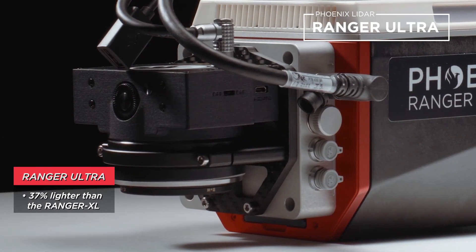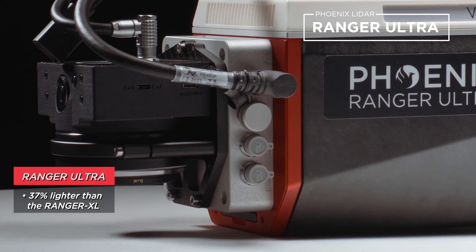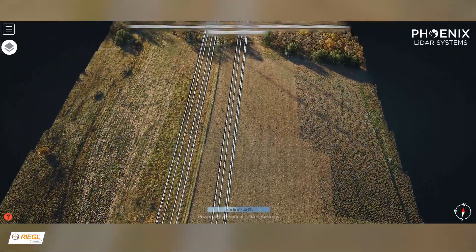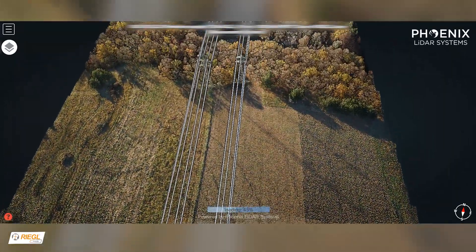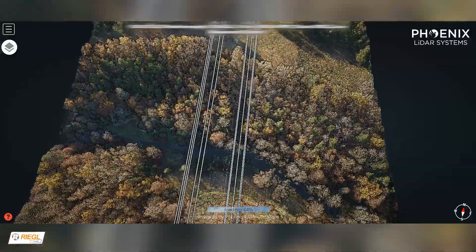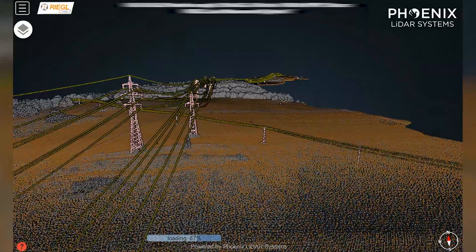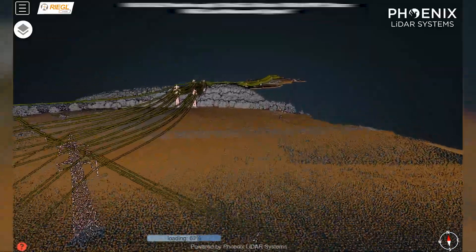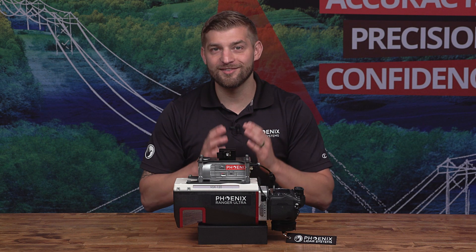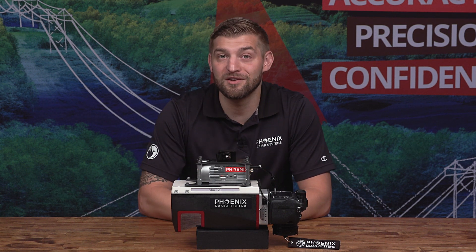The Ranger Ultra is 37% lighter than the long-ranging high-density Ranger XL solution, which offers extended UAV flight endurance without compromising high point density. For example, utilizing a UAV, you can fly at 400 feet above ground level at 8 meters per second and collect roughly 650 points per square meter on a single pass. As another example, you can fly a helicopter at 700 feet above ground level and 55 knots while still collecting over 30 points per square meter on a single pass. Depending on the measurement rate setting, this system is capable of up to 15 target returns per laser pulse for enhanced mapping of vegetation structure.